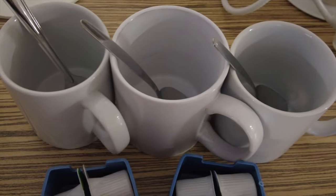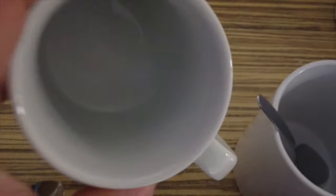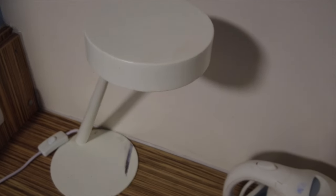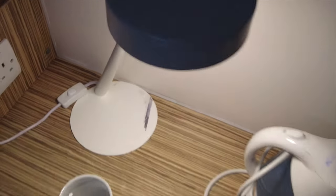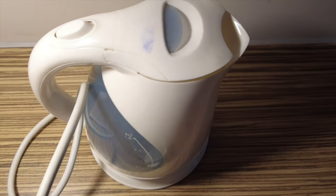We've got this wooden table in here as well with some tea, coffee, and milk. We've got three spoons and three cups — they look clean. We get this lamp on the table as well. We'll switch on the side so we can light up this table. We get this kettle as well.